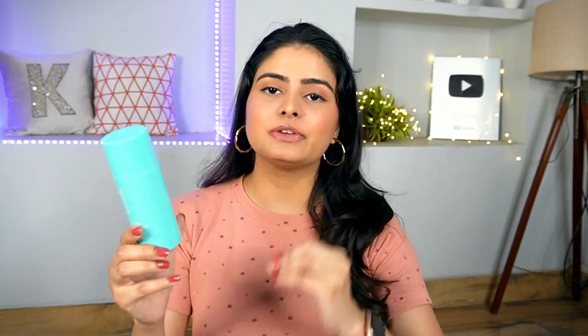It contains sodium hyaluronate and red algae extract. It also has a mild fragrance, but it's allergen-free fragrance listed in the ingredients. When something is allergen-free, it's not going to react to your skin. There are many fragrance-free products that still have a pungent smell. I have a CeraVe face wash which is a salicylic acid face wash that has some coconut oil and I don't like it. But this one has a gentle fragrance that feels good and doesn't react to your skin. You can definitely try out this face wash.